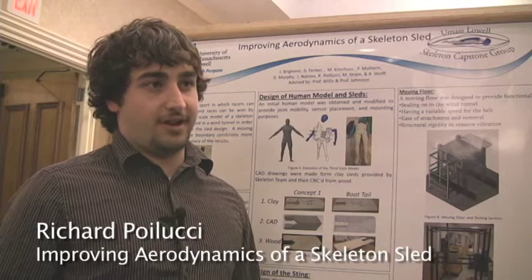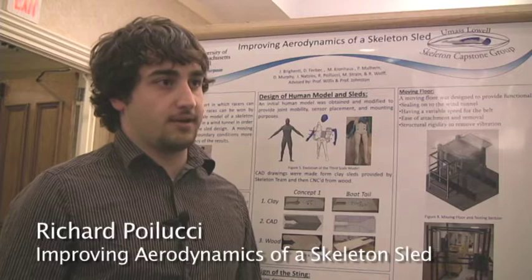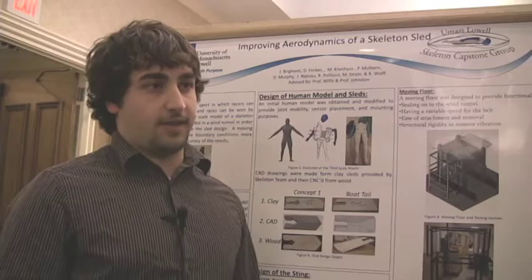I'm Richard Pellucci. I'm part of the mechanical engineering department. I'm a senior and I'm doing research along with eight other students on the Israeli capstone skeleton racing team. The Israeli skeleton team approached our professor, Professor Willis, and Professor Johnson is also co-advising it. They want to reduce the drag that their racers are seeing so that they can improve their time, because they go 80 miles an hour down slopes and fractions of seconds matter, so all the drag they can reduce is important.